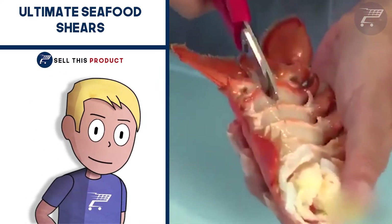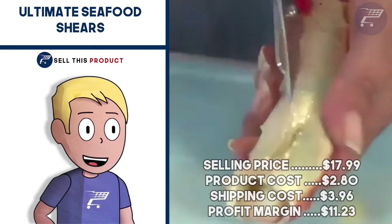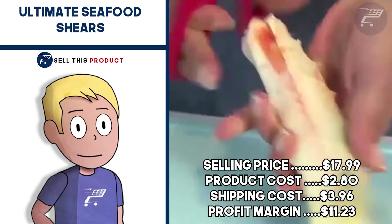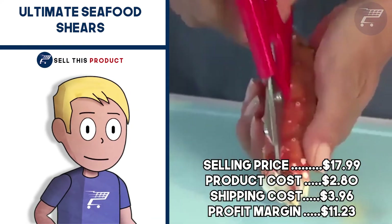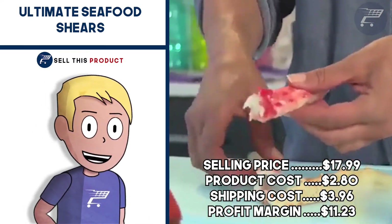It comes in black and red colors, and it's a great product for a kitchen niche store. The selling price for this one is $17.99, product cost is $2.80, shipping is $3.96, so your profit margin is $11.23.